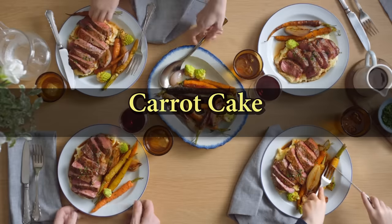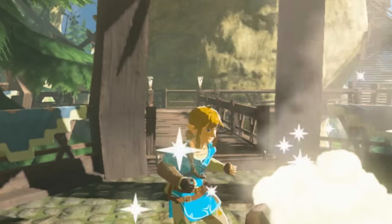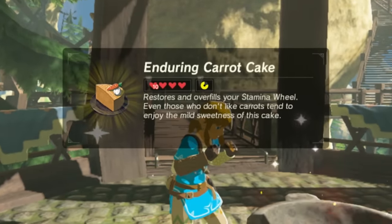This is pretty gross. We are very excited to reveal our signature dish, carrot cake. It includes rare Endura carrots, so the result gives you a stamina boost.